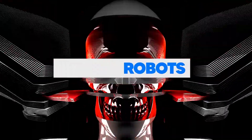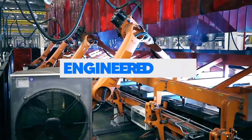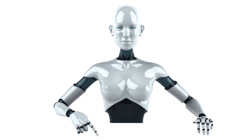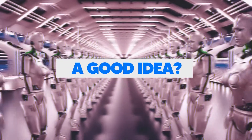Going forward, it seems like robots are going to be a part of our lives. These engineered pieces of metal make for great helpers in our day-to-day life. Without the need for any sick leaves or pay for that matter, robots could very much reshape our lives. But is relying on them a good idea?